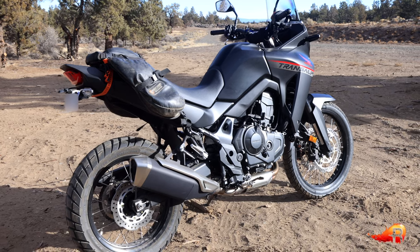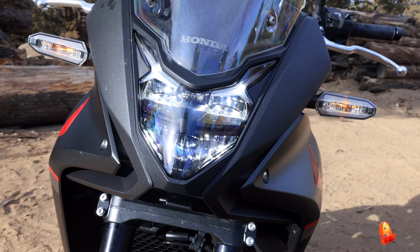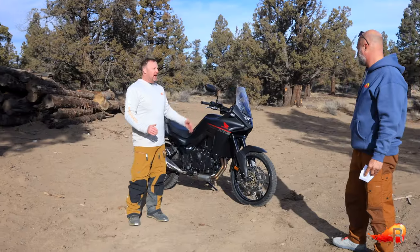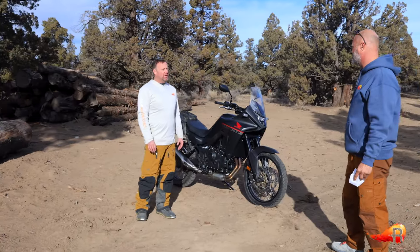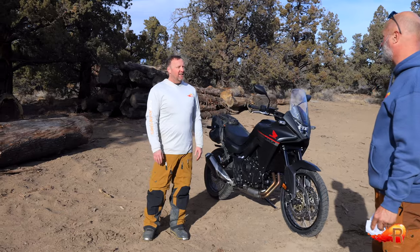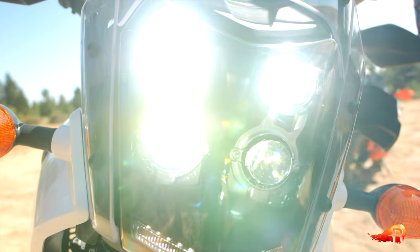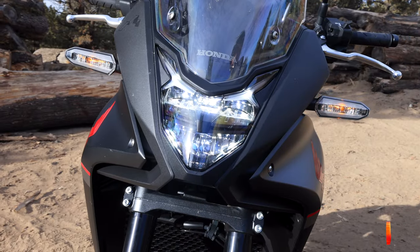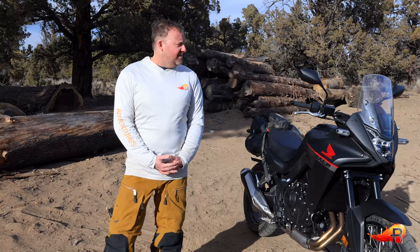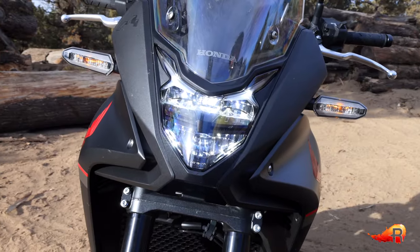The last con is purely personal preference: the headlight styling. Chris wouldn't mind a more retro or rally look — maybe a circular headlight or two. The face of the Ténéré looks a bit more sporty and rally-oriented, whereas the Transalp's front end looks a little too similar to the CB500X. Honda could have probably put a little more creativity into that front end.